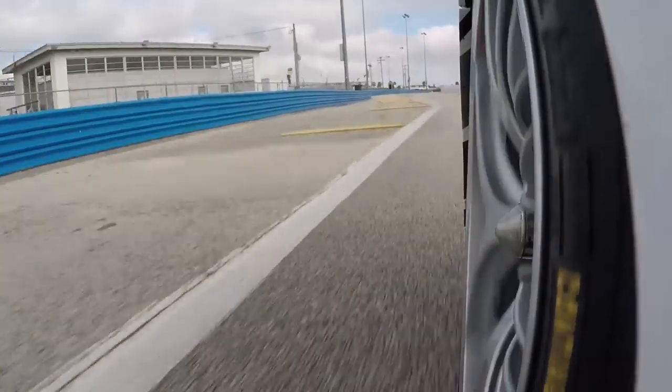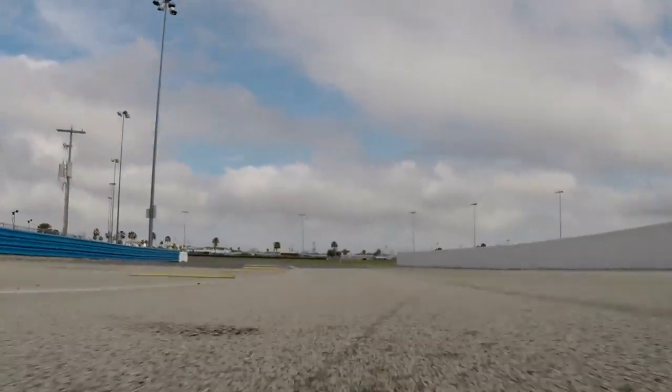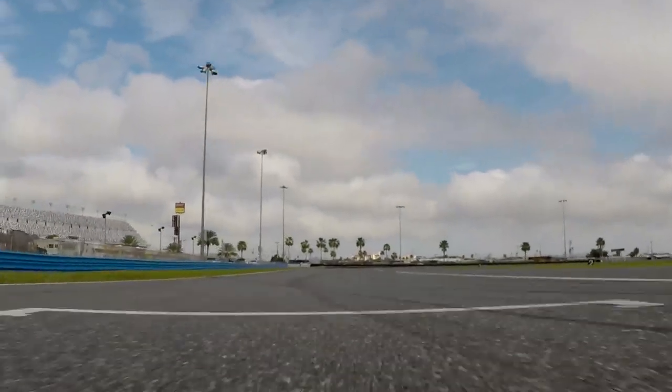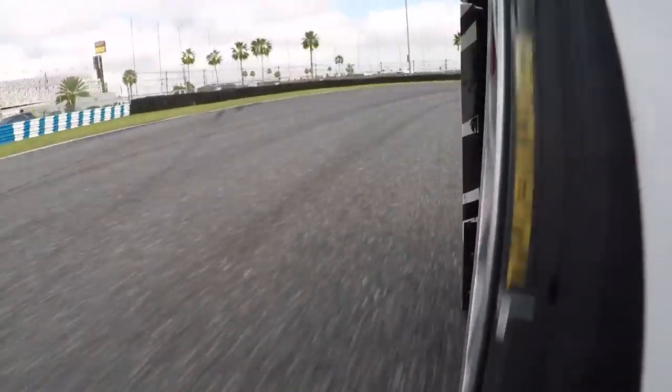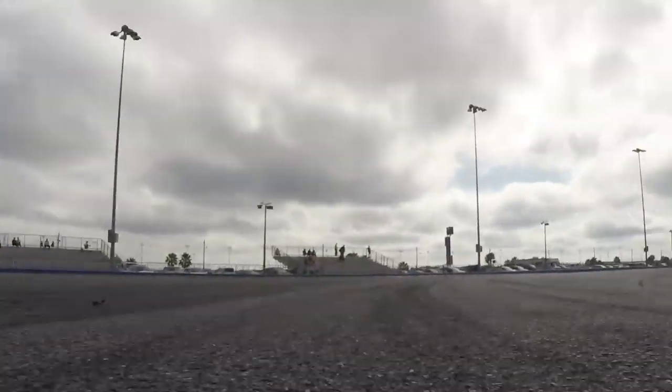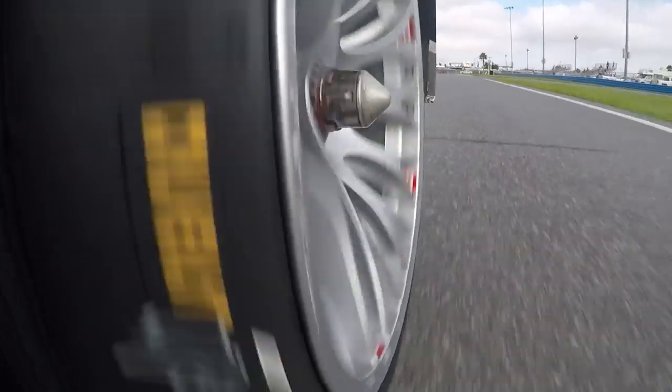So here we are, full throttle, up through the gears — second, third, fourth — all the way exiting pit lane into turn three. Turn three, we stay all the way to the left side, drop down a few gears to second gear, and make sure we get all the way down to that right side apex. Smooth on the gas all the way out, full throttle, using all that exit curbing — use all the road possible to maximize the lap time.